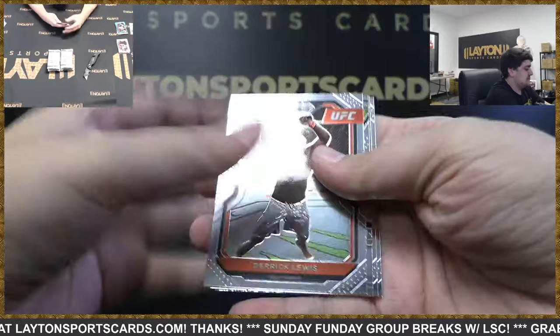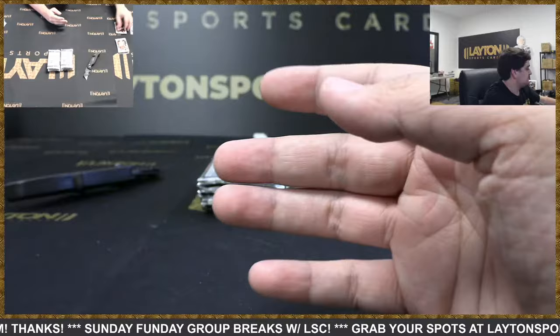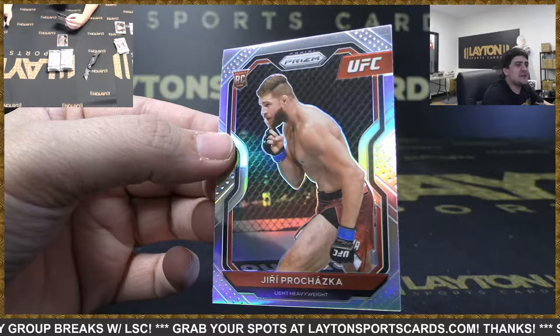I probably bought the full size in like the 500 range — Fearless Weili, maybe a little bit less back then. Brandon Allen rookie. Nice silver rookie — we've got Yuri Prochaska.